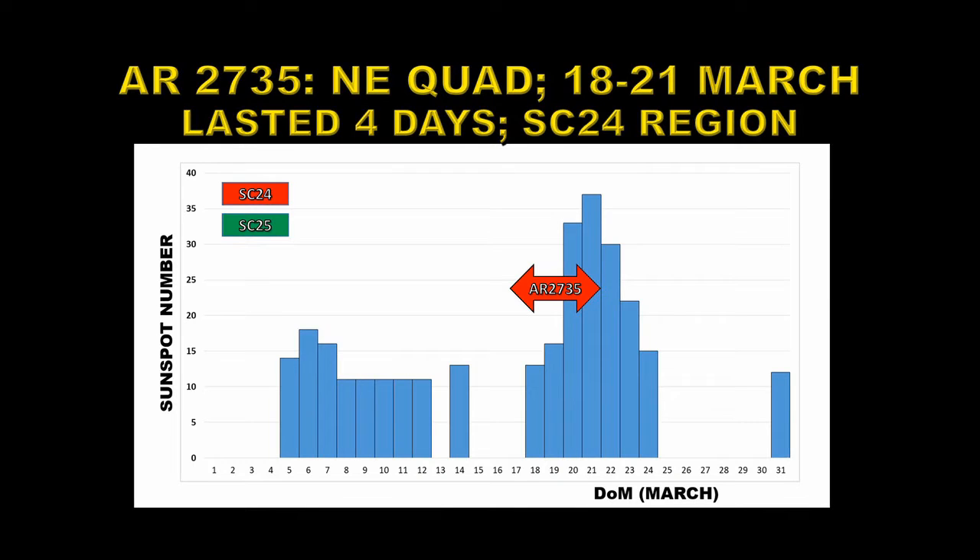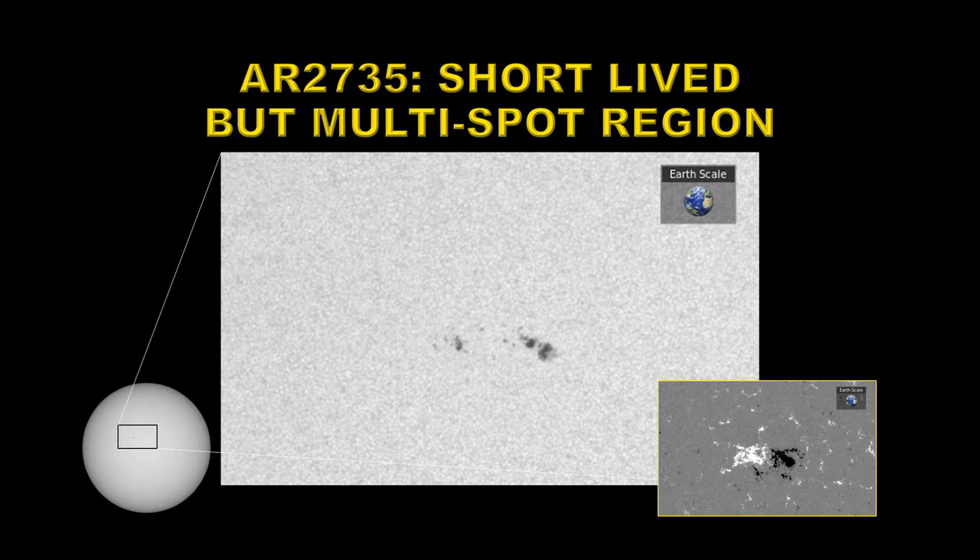Next, we have active region 2735 that appeared in the northeast quadrant of the Sun on the 18th of March and lasted four days. Here's a picture of that region — you can see some fairly large spots, a couple with penumbras. From the magnetic configuration, negative polarity is leading in the northern hemisphere, which would make it a solar cycle 24 region. However, the spots were not strong enough to produce any flares during this period.